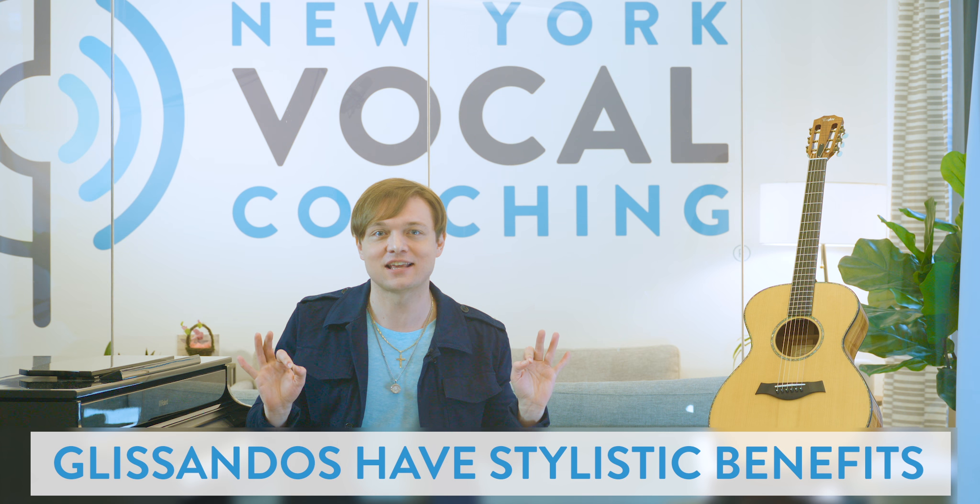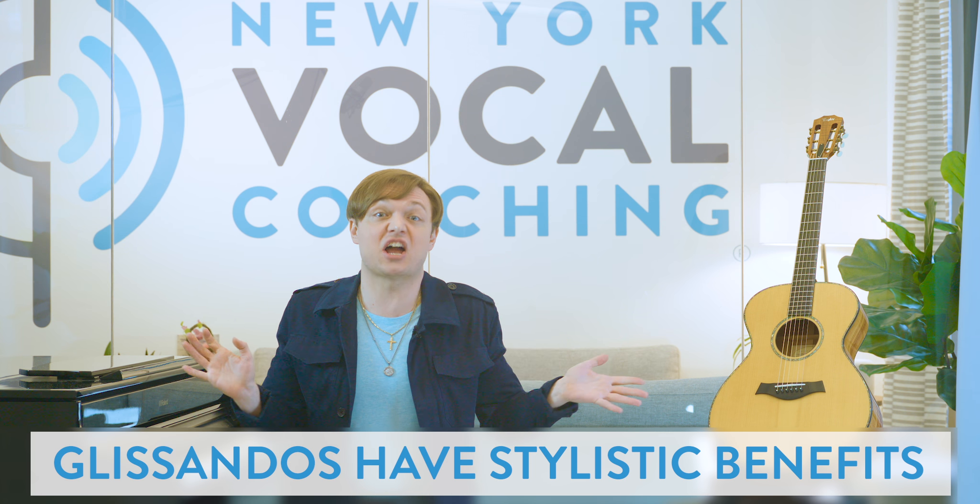Which leads us to our last benefit: stylistic frequency. Most awesomely, glissandos don't just have technical benefits — they also have stylistic benefits in like every style ever. We don't have time to look at them all, but today we'll look at some examples from pop, rock, and opera.